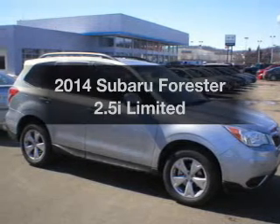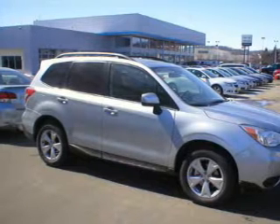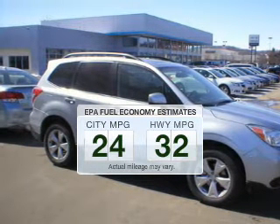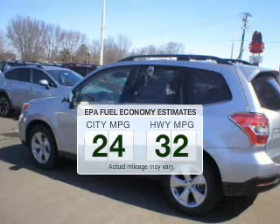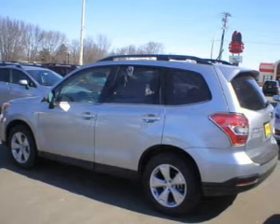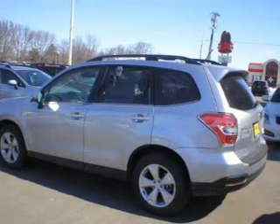Introducing the 2014 Subaru Forester — everything you need under one roof with this great vehicle. Low emissions and good fuel economy are important to you and to the environment. The powertrain includes all-wheel drive with an efficient four-cylinder engine that responds smoothly to its automatic transmission.